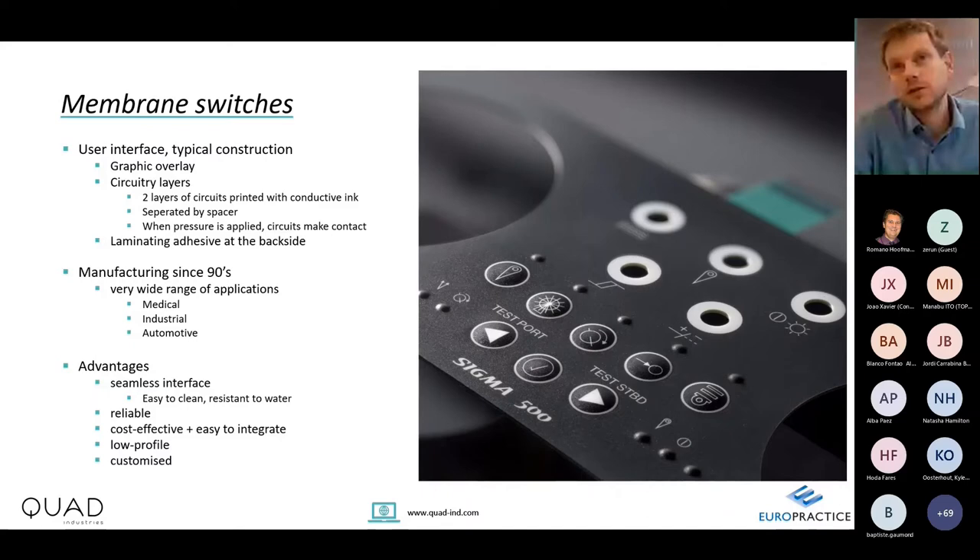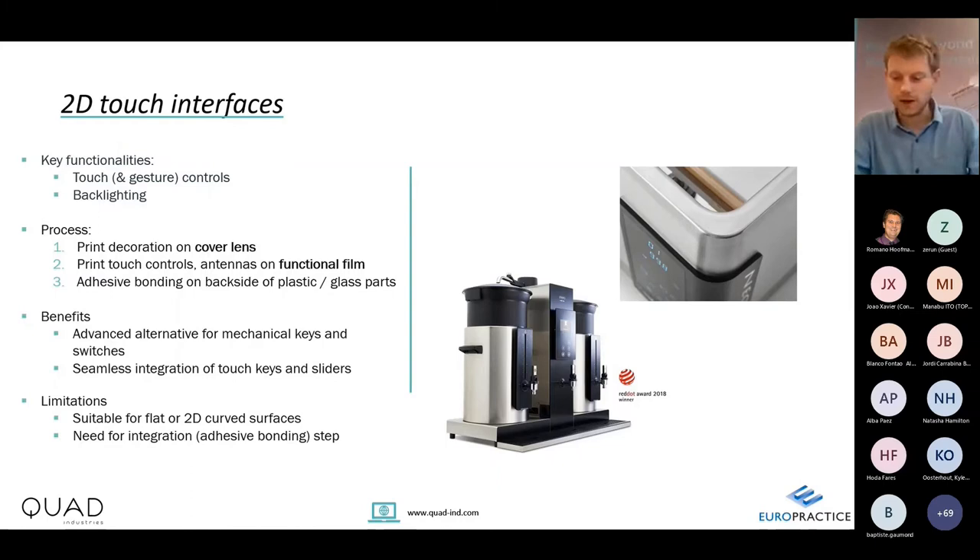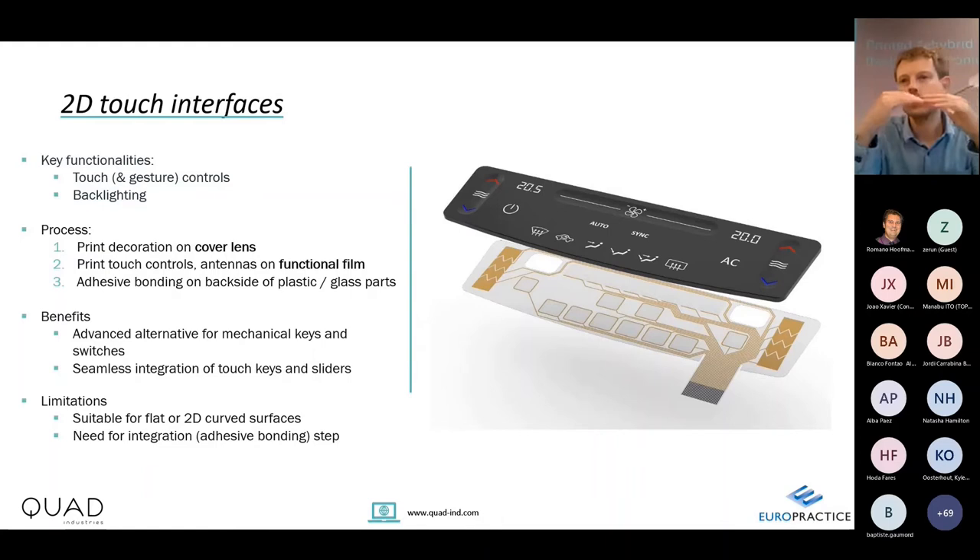The main use case for printed electronics here is cost and thinness — it is a very thin solution. The next generation of user interfaces follows the trend of touch interaction. Interfaces for coffee machines, industrial vacuum machines, and others consist of a plastic or glass front with a graphic print, behind which a screen-printed circuit is laminated.